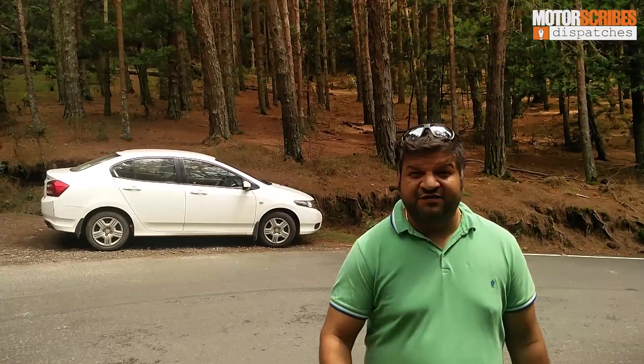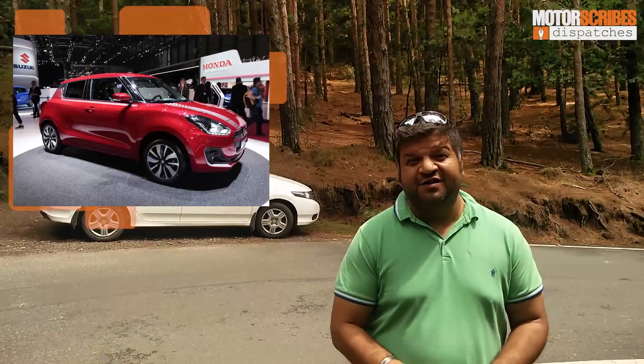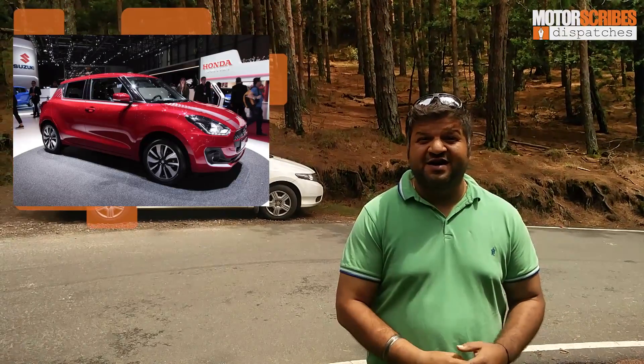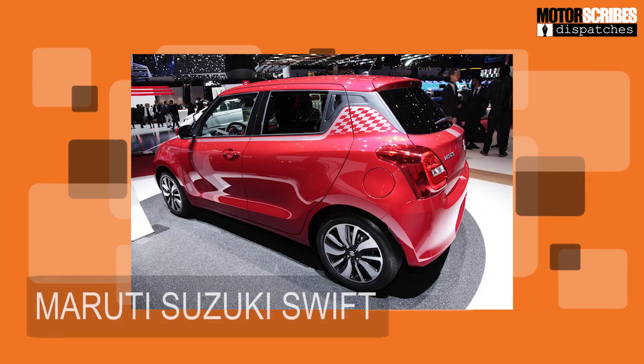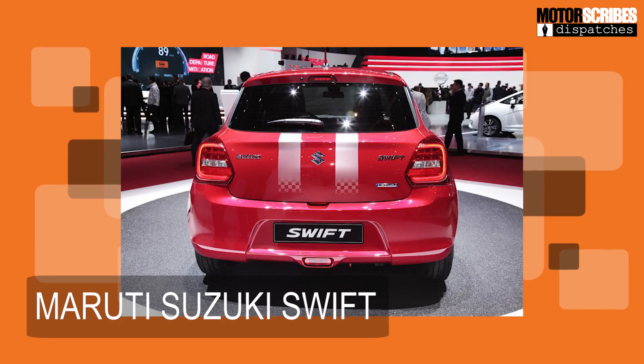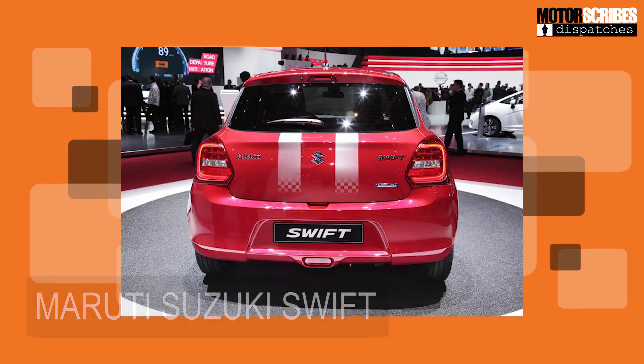Suzuki has unveiled the all-new Swift. The Swift has been around in India for a while and it's been one of those cars that was an immense hit. Everybody loved it — it was considered one of the earliest hot hatches to hit our market, and now the new one looks edgier, more stylish, and we can't wait for it to come to India.